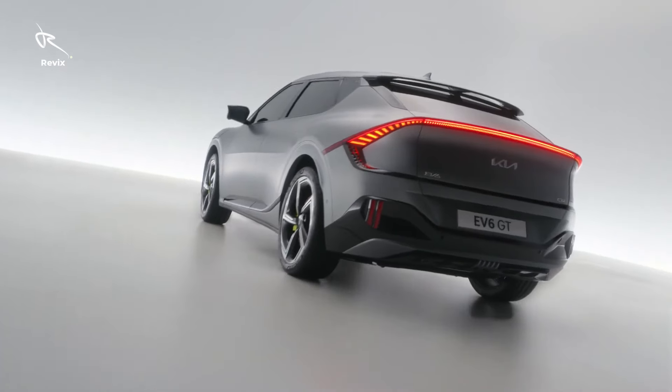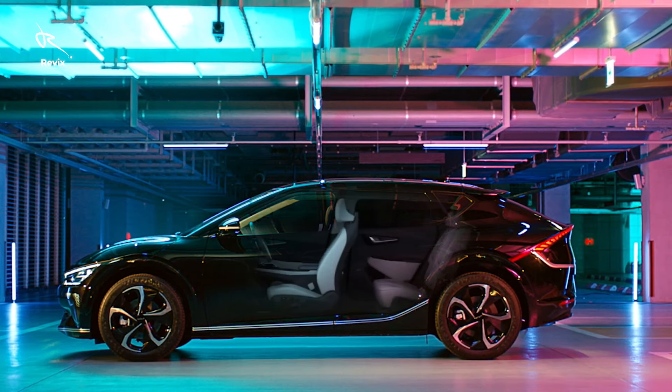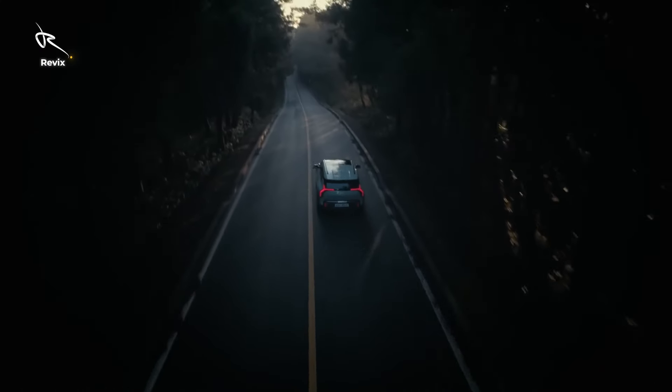Chapter 7: Safety that's a step ahead. Kia didn't just add a few bells and whistles — they went all out. With lane-keeping assist, smart cruise control, and collision avoidance technology, the EV6 is like a guardian angel on wheels. Plus, the 360-degree camera view lets you see everything around you, making parking a breeze. You're not just driving; you're protected every step of the way.